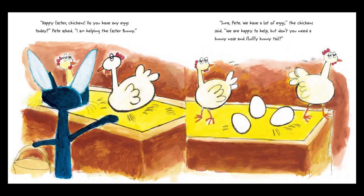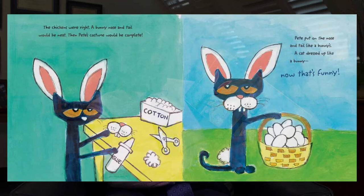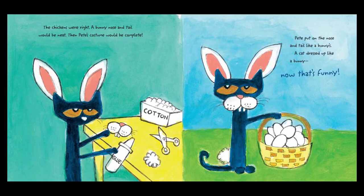'Happy Easter, chickens. Do you have any eggs today?' Pete asked. 'I'm helping the Easter Bunny.' 'Sure, Pete. We have a lot of eggs,' the chickens said. 'We're happy to help. But don't you need a bunny nose and fluffy bunny tail?' The chickens were right. A bunny nose and tail would be neat. Then Pete's costume would be complete. Pete put on the nose and tail like a bunny's. A cat dressed up like a bunny? Now that's funny.